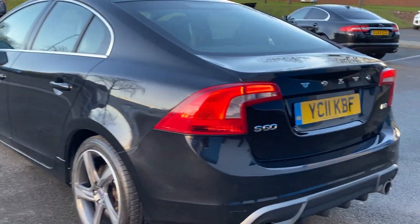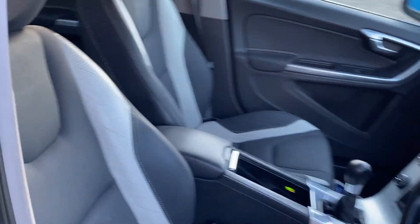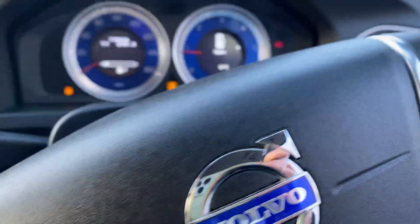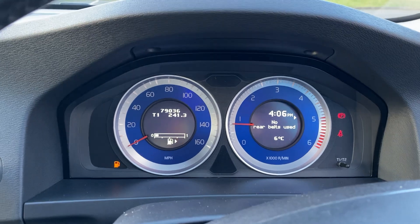Drives absolutely fantastic. R-Design embossed seats. Some 79,036 miles on the clock, finished in blue R-Design.